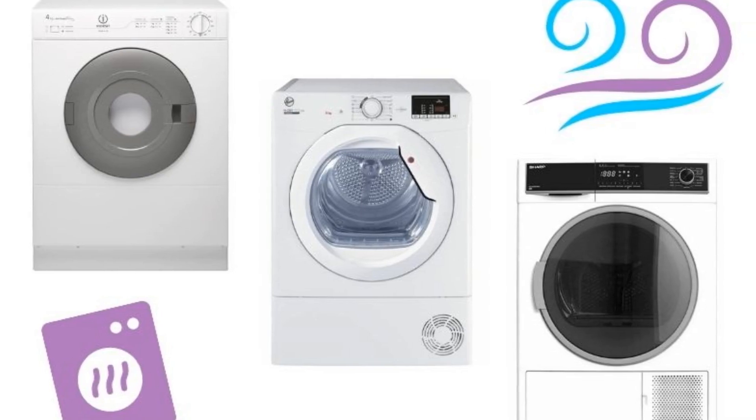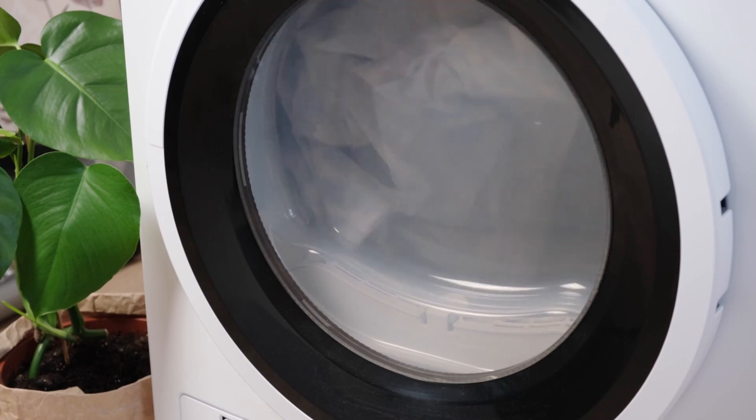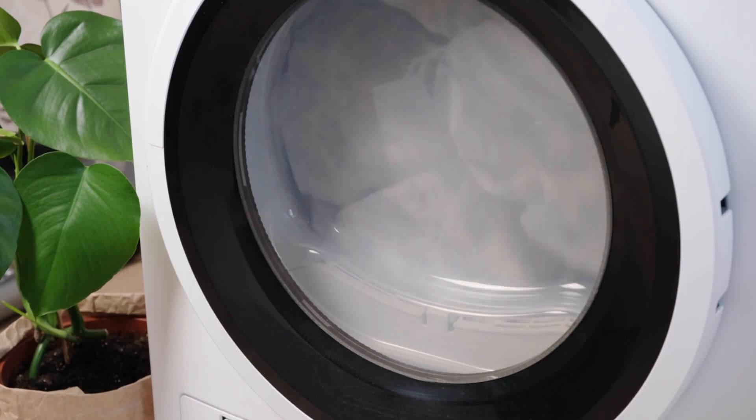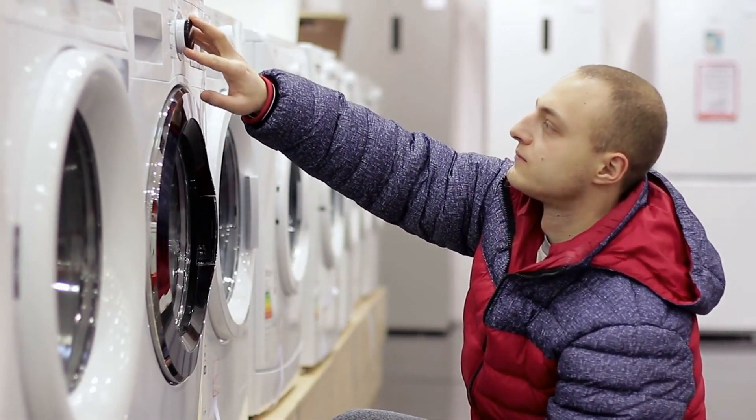Types of Tumble Dryer Explained. In the past, all tumble dryers were vented, but now you can choose between vented, condenser and heat pump models. Let's look at each of the three types so you can decide which is best for you.